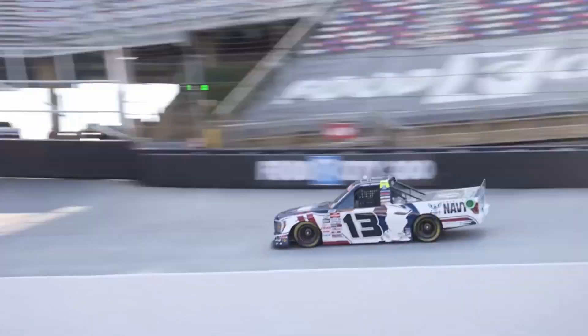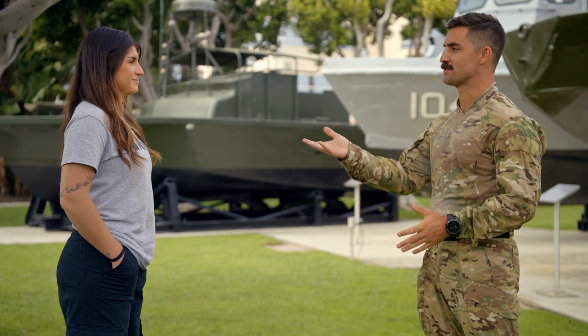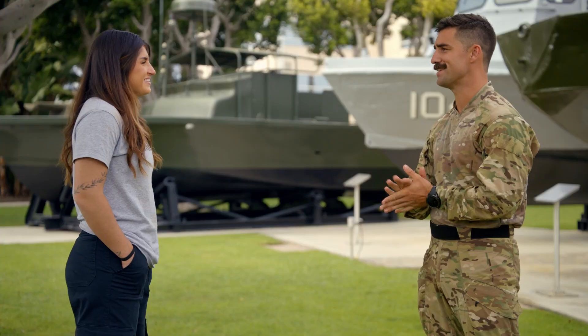Everything I do is related to speed. How is speed related to what you do? Speed is a big part of our job. Faster the better. Need for speed — that's right.